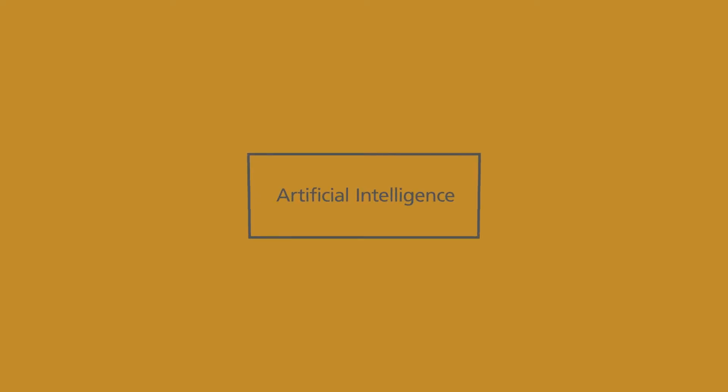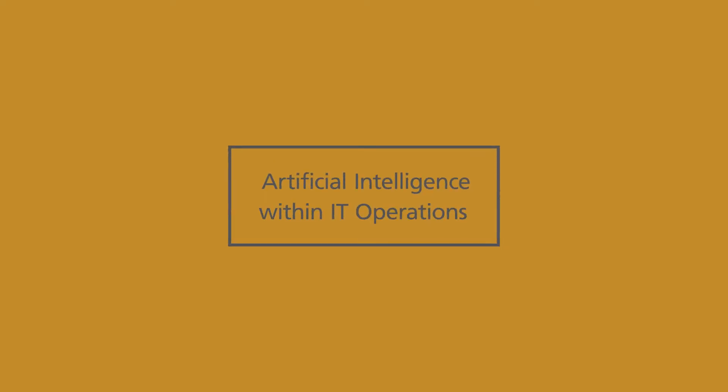Gartner has stated that there is no future of IT operations that does not include AIOps. AIOps is a new term being used that encompasses the use of artificial intelligence within IT operations.